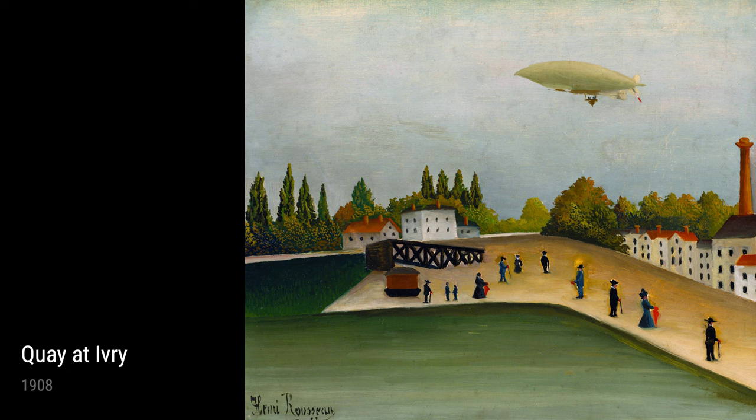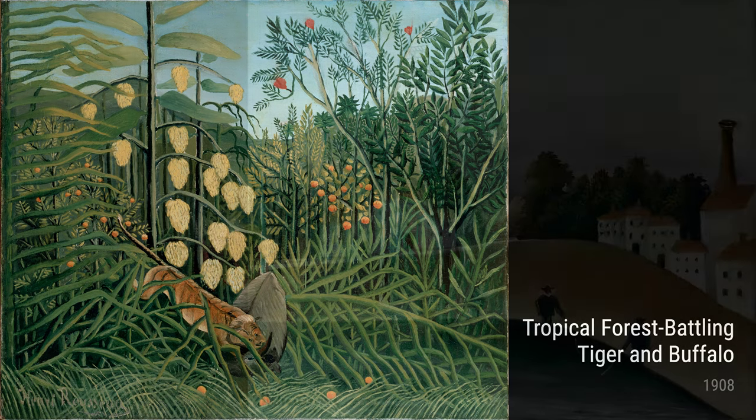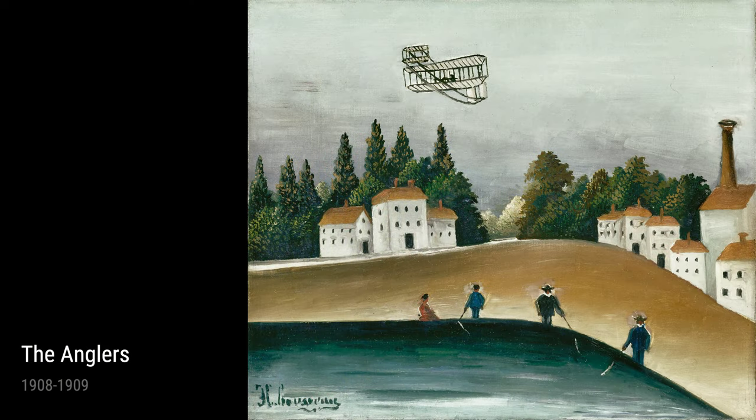Now let's take a look at some of Rousseau's incredible artworks. In the Carriol of Father Junior, painted in 1908, we see a carriage being pulled by two horses down a rural road. The colors and details in this painting transport us to the countryside and allow us to feel the breeze on our faces as we ride along.